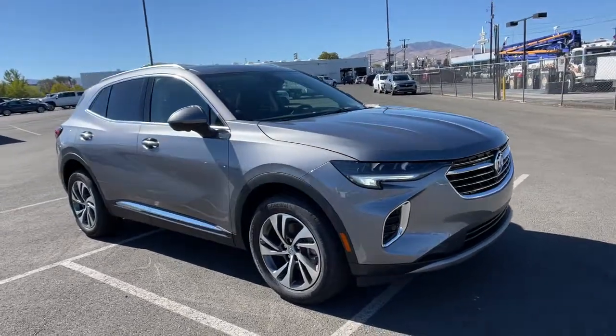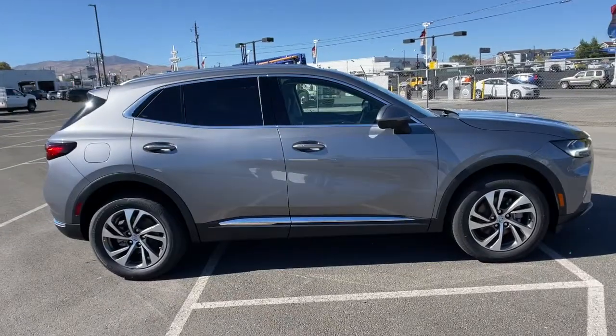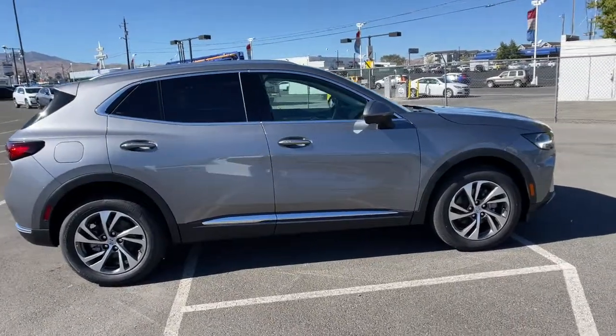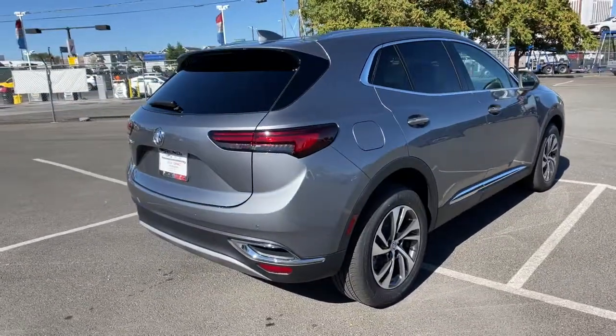Hop into the 2022 Buick Envision. The Envision's premium styling, advanced technology, powerful performance, and versatility let you explore your world with confidence.